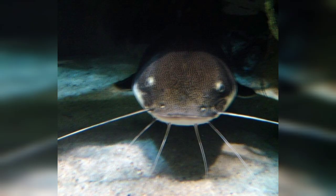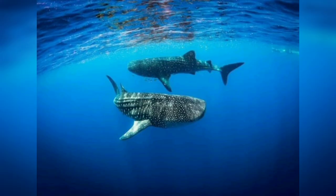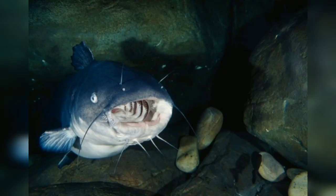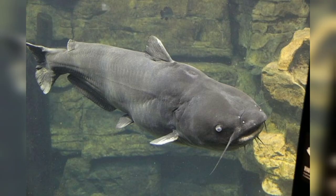We will talk about the feeding behavior. Blue catfish are opportunistic predators. They consume a wide range of aquatic prey. They primarily feed on fish such as shad, sunfish, and smaller catfish, but they are also known to feed on crayfish, insects, mollusks, and even small mammals. Blue catfish possess sharp backward-facing teeth that allow them to grip and swallow their prey.